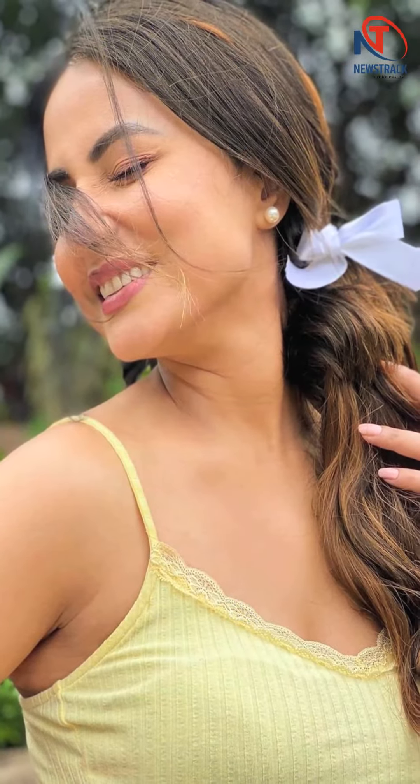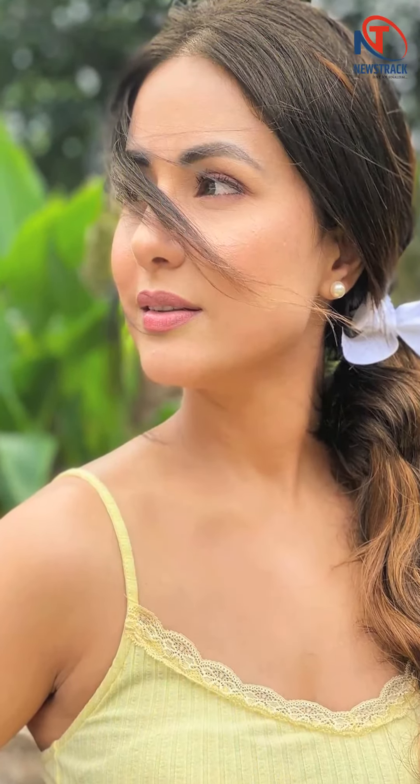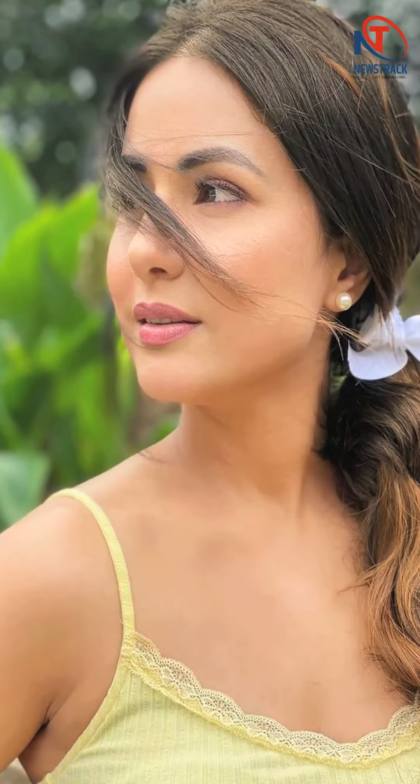Prior to this, the actor wore a floral peplum top with a square neckline. The top also featured half balloon sleeves, fitted with a pair of stone-wash denim. The look was further pulled together with a pastel white saddle bag. The look is easy to recreate, comfortable, and also perfect for days when you are heading out to run errands or just meeting your friends.